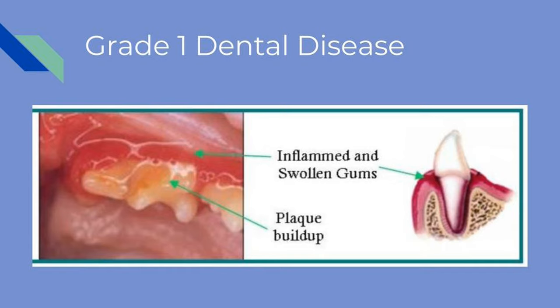There are four stages of periodontal disease. In stage one, there is mild buildup of plaque on the teeth with slightly swollen and red gums. These are the first signs of disease that could lead to a painful mouth. This condition can be treated with home care.